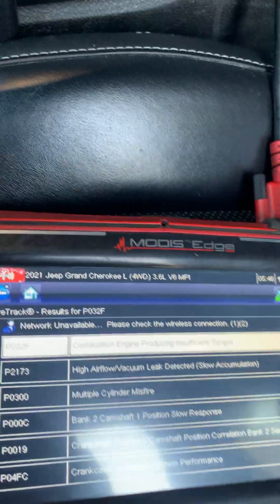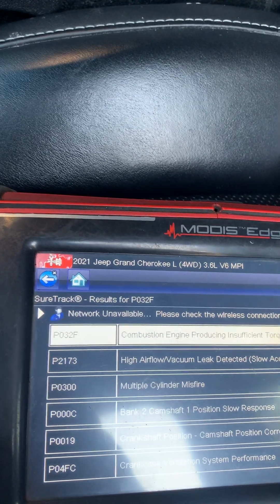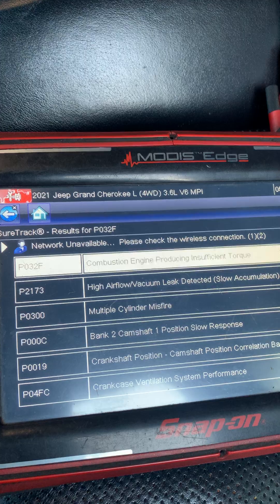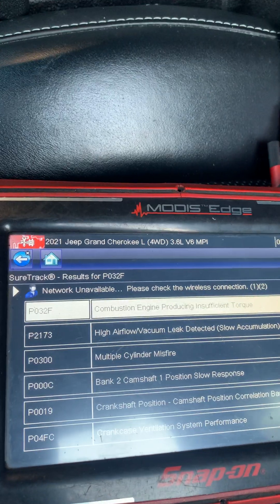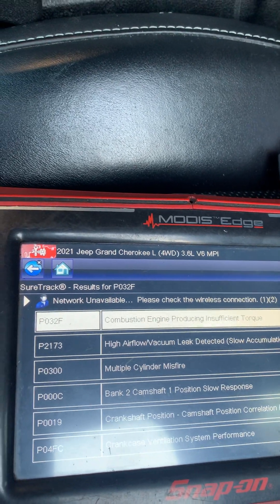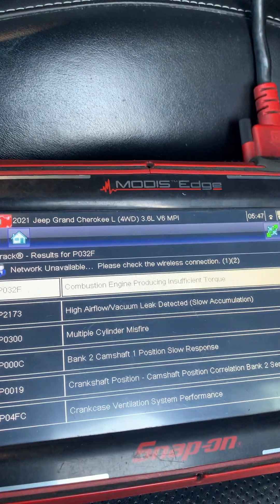Hey gang, this is a 2021 Jeep Rancher Rokim. The complaint is it's not running good — it's misfiring, it's hiding off, and according to the customer it happened all of a sudden out of the blue. He was driving the car and all of a sudden it started choking and the performance went down.